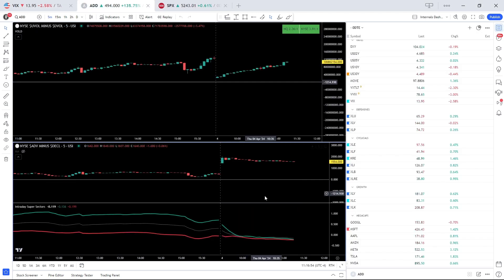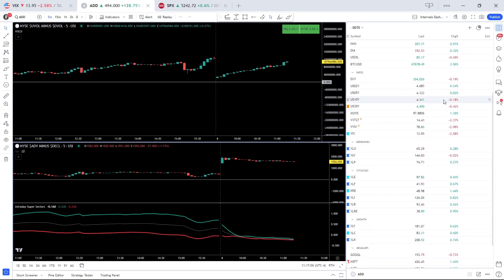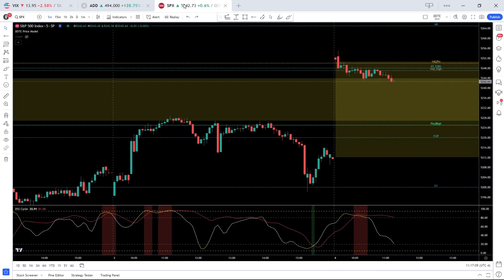Looking at signals, market internals are positive — ADD is plus 1500, all sectors are basically in the green. We've got vol contraction with VIX down 2.6%, sub-14, dollar weakness, and rates flat. Once again, the move happened in the extended hours, opening with a huge gap to the upside.